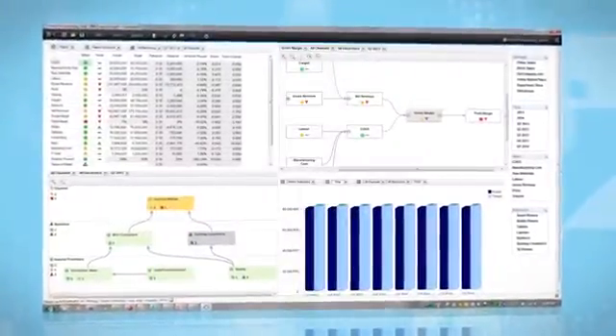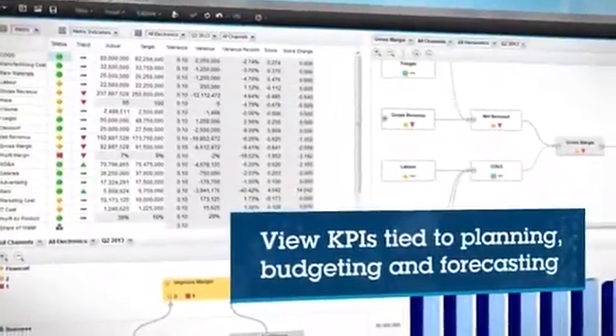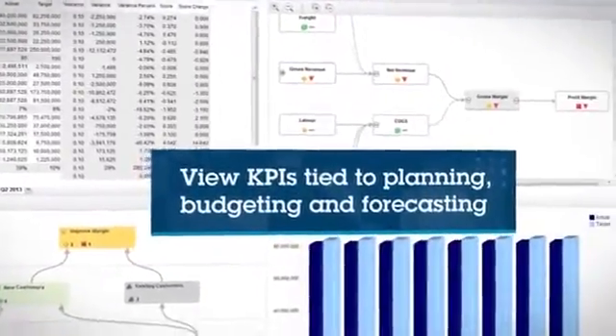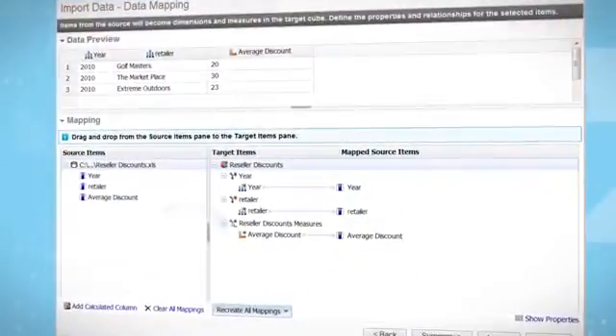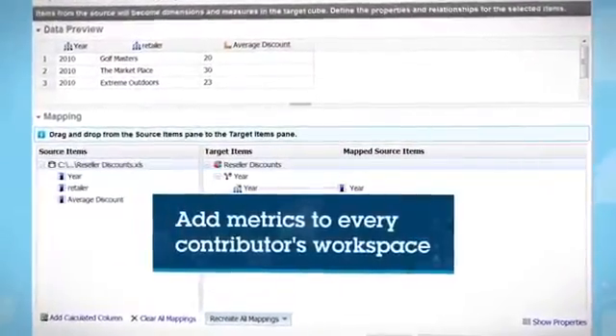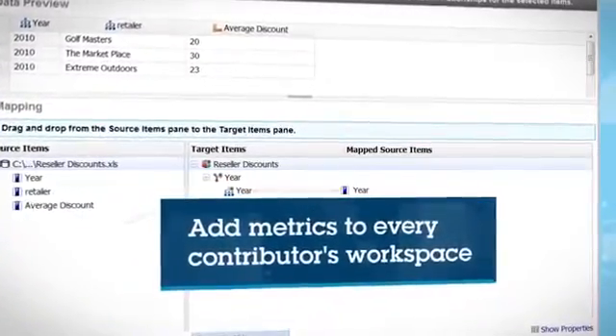Cognos Express scorecarding capabilities allow you to easily view key performance indicators, which can easily be tied to planning, budgeting and forecasting. You can pull data from a variety of sources to add metrics to every contributor's workspace through either a desktop or web-based interface.